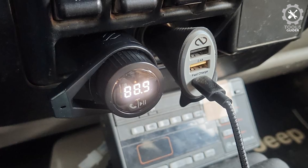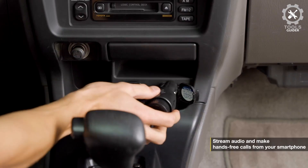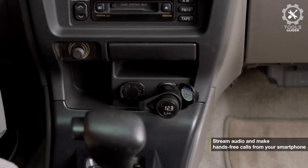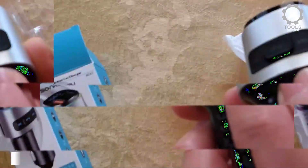Equipped with easy-to-use controls for volume up/down, play/pause, and answer/hang up the phone, the Scosche FM Bluetooth transmitter is a must-have in Bluetooth car accessories.